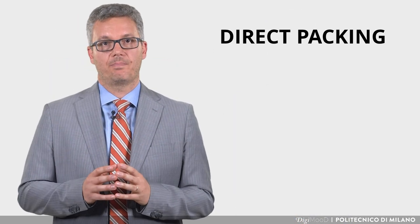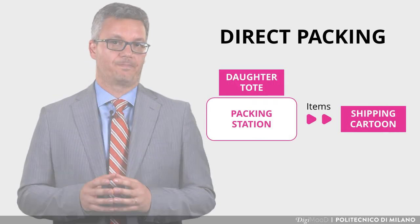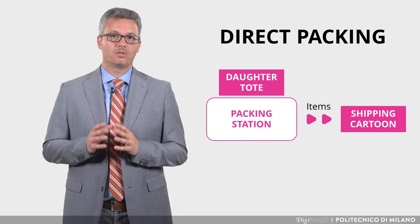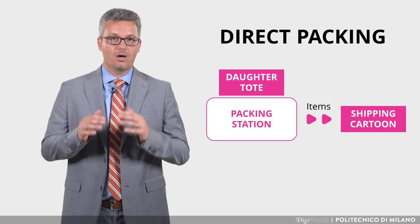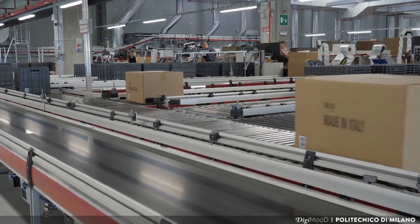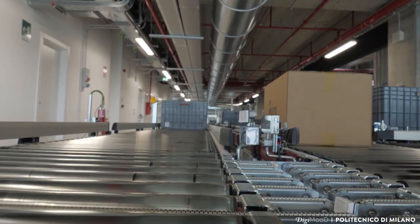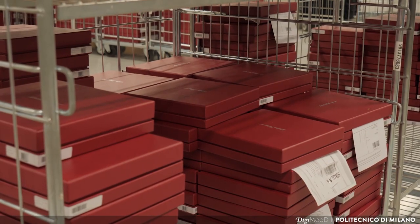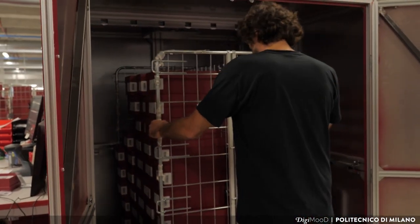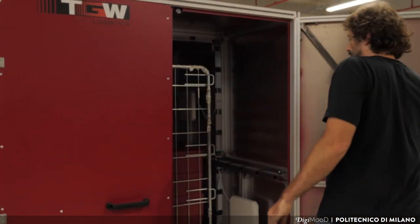In the packing process, the picked orders get packed from the daughter totes into shipping cartons. This activity is performed in dedicated stations called packing stations, always placed on the mezzanine, close to the picking stations. At the end of this activity, when they are full, cartons are pushed on the conveyor and then stored in the storage system, ready to be shipped. During this activity, it is important to saturate the cartons as much as possible in order to optimize the transportation cost.